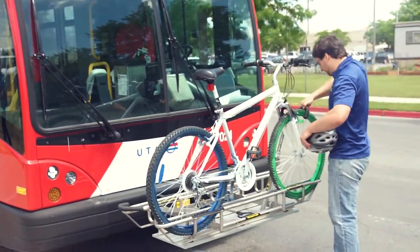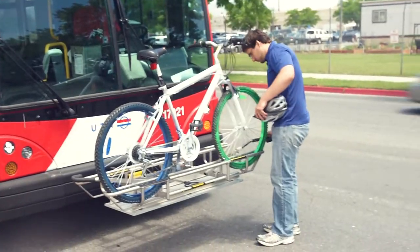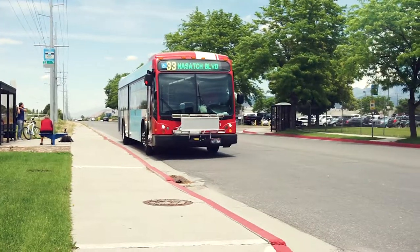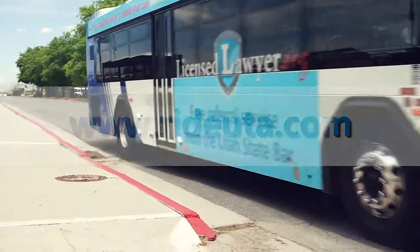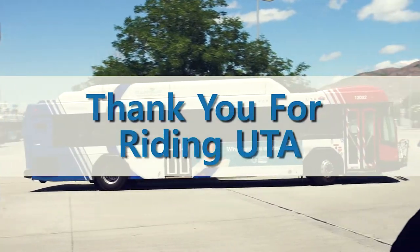Abdul has safely made it to his destination by riding the UTA bus. For more information on UTA services, visit www.rideuta.com. Thank you for riding the UTA.